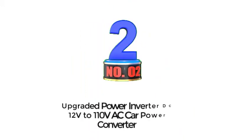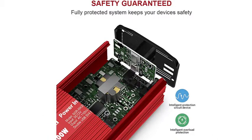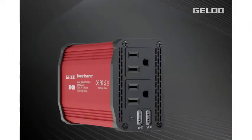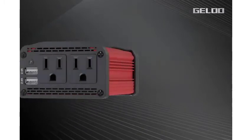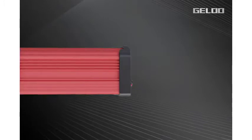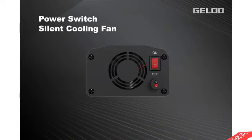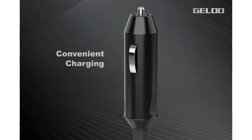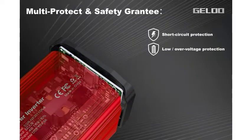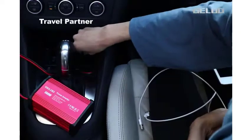Number 2: Upgraded Power Inverter DC 12V to 110V AC Car Power Converter. This upgraded 300W Power Inverter is designed to convert DC 12V to 110V AC car power. It also comes with 4.8A Dual USB Ports Car Charger Adapter, making it perfect for charging your electronic devices on the go. This inverter allows you to charge multiple devices simultaneously — 6 USB charging ports can charge up to 4 devices at the same time. The 4.8A surge charging port is powerful enough to charge larger appliances such as laptops. The AC outlets can power small appliances such as hair dryers, fans, coffee makers, etc.